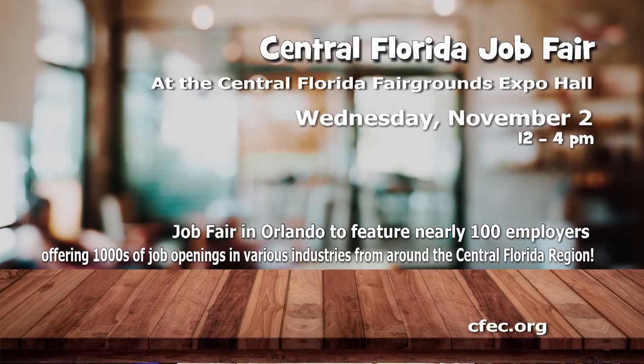Thousands of jobs will be showcased at the Central Florida Job Fair on November 2nd. Nearly 100 employers will have job openings in all kinds of industries from around the Central Florida region. The job fair is from noon until 4 at the Central Florida Fairgrounds Expo Hall. It's free and all job seekers are welcome. You can learn more at cfc.org.